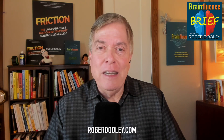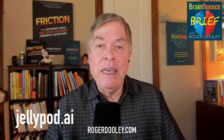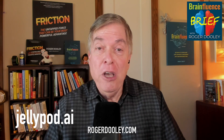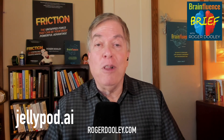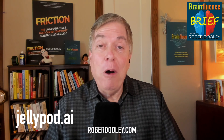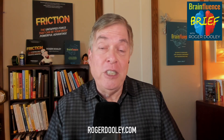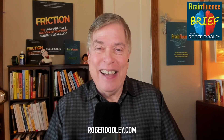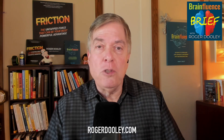That's where JellyPod comes in. This tool is designed to be a true podcast creation platform, giving creators much more control. You can customize your hosts, choose from a library of voices, or even clone your own. Want a solo host? No problem. Need a multi-host setup with different accents or genders? JellyPod can handle that. The customization extends to content, too. JellyPod lets you input text, URLs, or both.